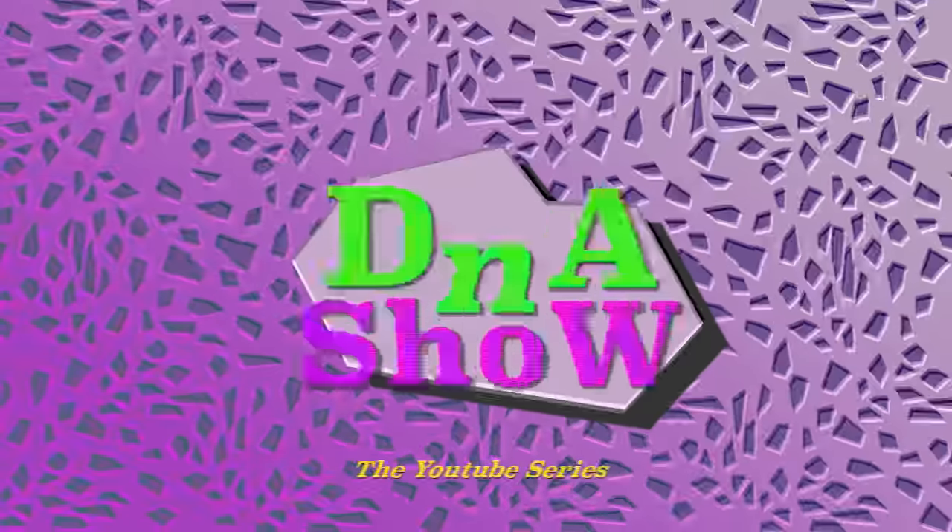I hope you guys enjoyed this. I appreciate you as always — every month we go over all the Jordan releases. Throughout the month there are going to be more videos dropping as well. If you want to see new updates at the beginning of every single month on the Jordan releases, make sure you guys subscribe and I'll see you guys at the beginning of next month.